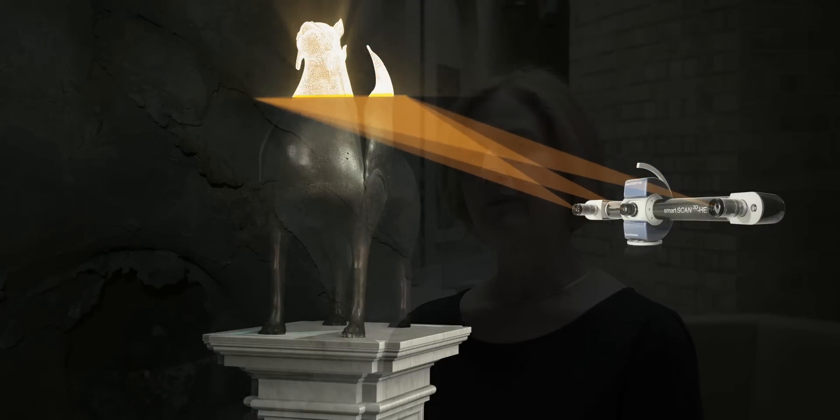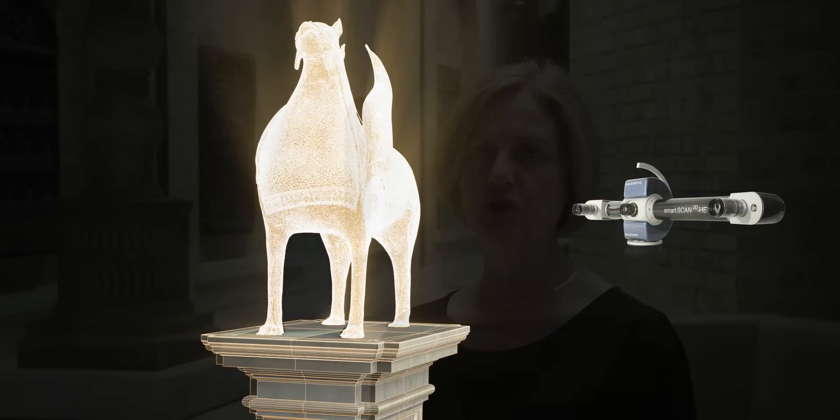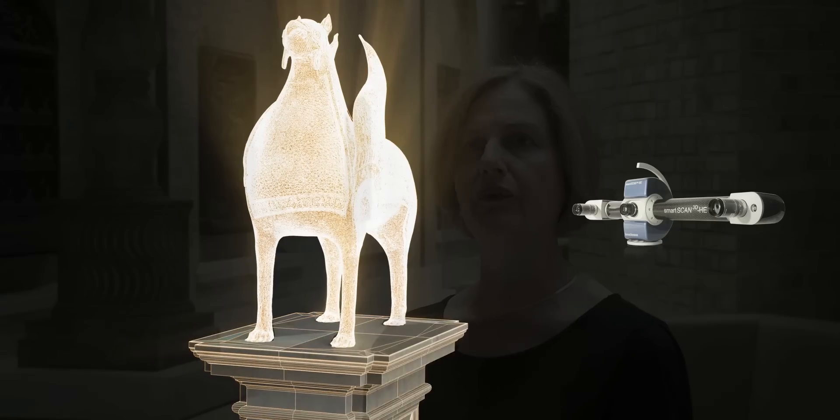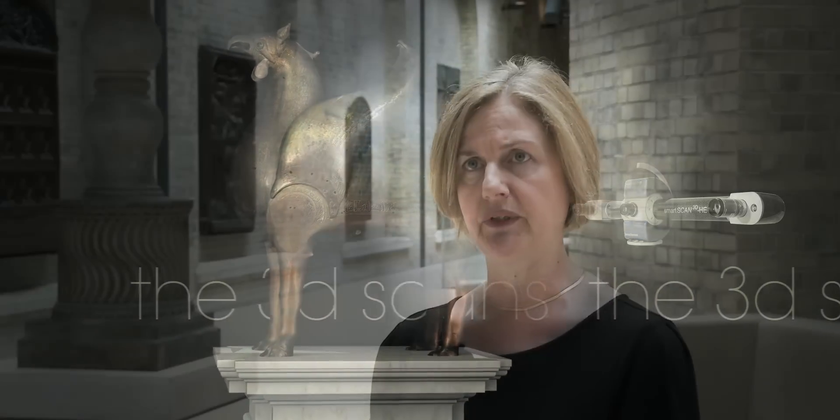3D scans have been very helpful in a number of ways, including mapping the structural defects at the time of the fusion of the bronze and marks of the different tools used for the decoration.